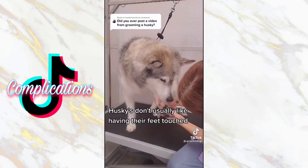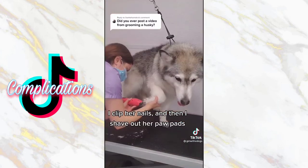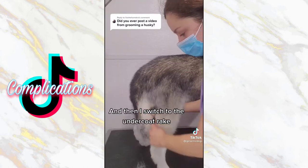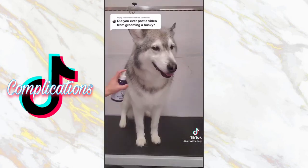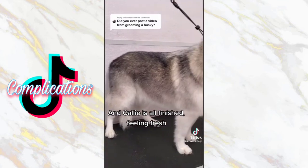Huskies don't usually like having their feet touched, but Callie is a very good dog. I clip her nails, and then I shave out her paw pads. I brush her with our Chris Christensen coral brush, and then I switch to the undercoat rake. I finish her off with my metal comb — she's so pretty. Then I spray her down in our Blueberry Cologne, and Callie is all finished, feeling fresh.